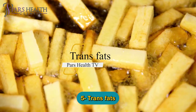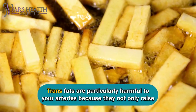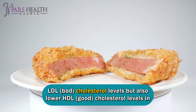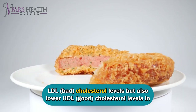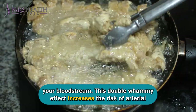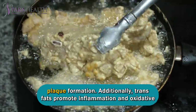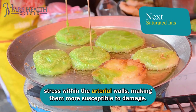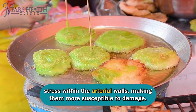Number five: trans fats. Trans fats are particularly harmful to your arteries because they not only raise LDL bad cholesterol levels, but also lower HDL good cholesterol levels in your bloodstream. This double whammy effect increases the risk of arterial plaque formation. Additionally, trans fats promote inflammation and oxidative stress within the arterial walls, making them more susceptible to damage.